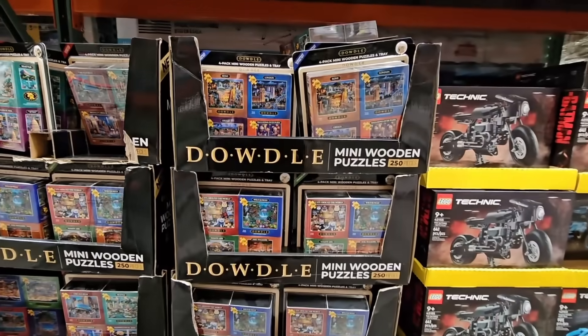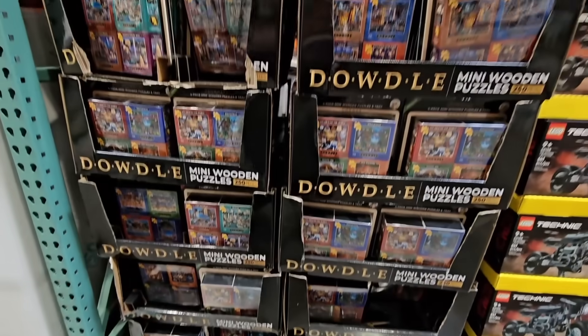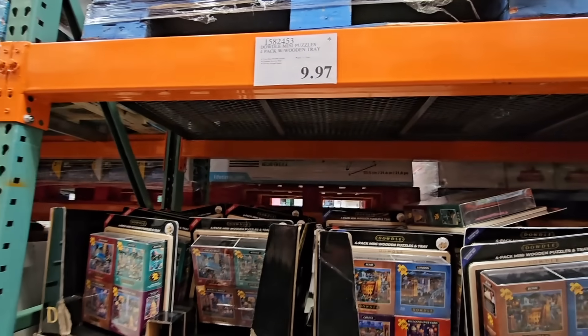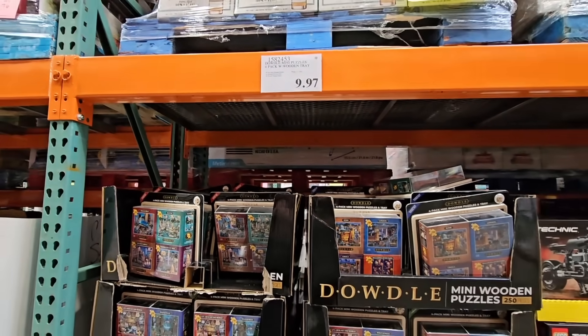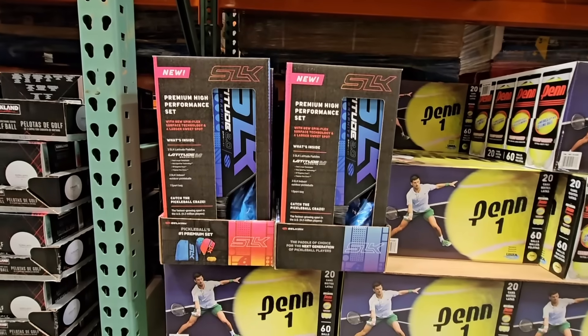And the Mini Wooden Puzzles — these are actually on clearance. It's never too early to shop for the holidays. A set of four for $9.97 — that is a good price. You can always shop for the holidays early or for birthday parties.